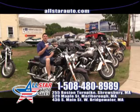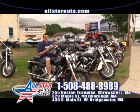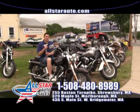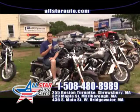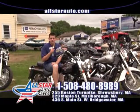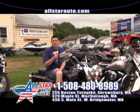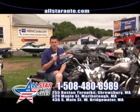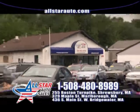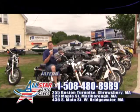I want to thank everybody for watching the show today. Remember, All Star Cycles and All Star Auto Sales is open 7 days a week to assist you with all of your power sports and motor vehicle needs. We have over 200 vehicles in stock and over 150 power sports to choose from. Check us out online and stop by one of our great locations in Marlboro, Shrewsbury, and West Bridgewater. My name is Jared — I hope to see you here this week at All Star Auto and Cycles. And remember, everybody drives.